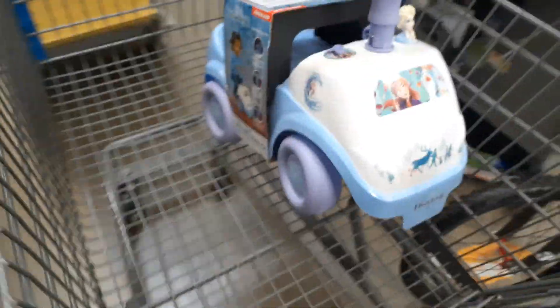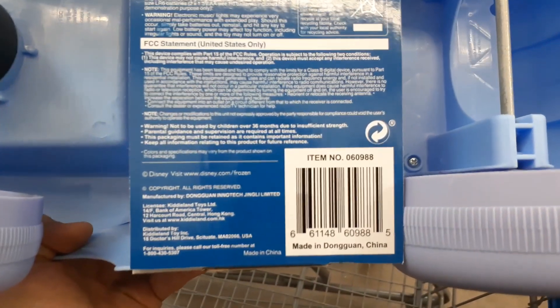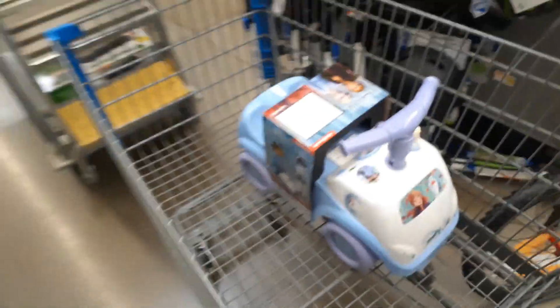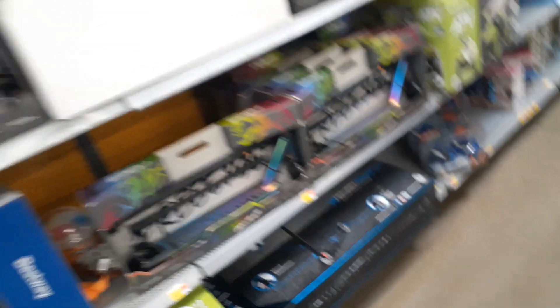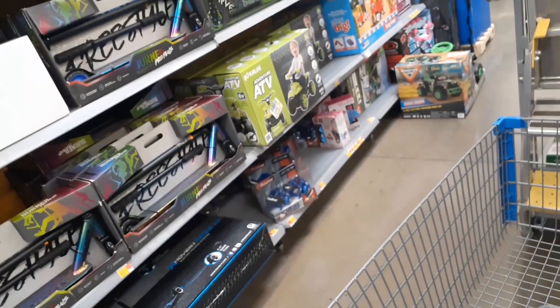While standing here at the cart waiting for the guy to come back, I just happened to look up and I found a Frozen toy — cute little thing, three dollars. Here's the UPC so I can hold it for you: 6 6 1 1 4 8 6 0 9 8 8 5. Good luck, guys — visuals and UPCs will really help you find the quantity.